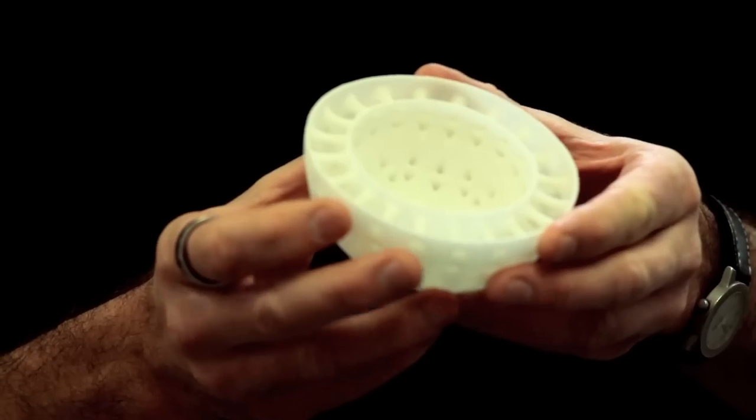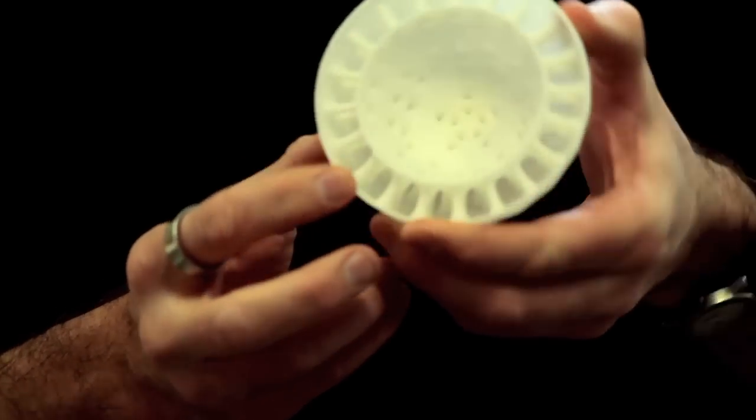I had my first exposure to 3D printing 20 years ago, and we probably created some of the first products ever created three-dimensionally printed.